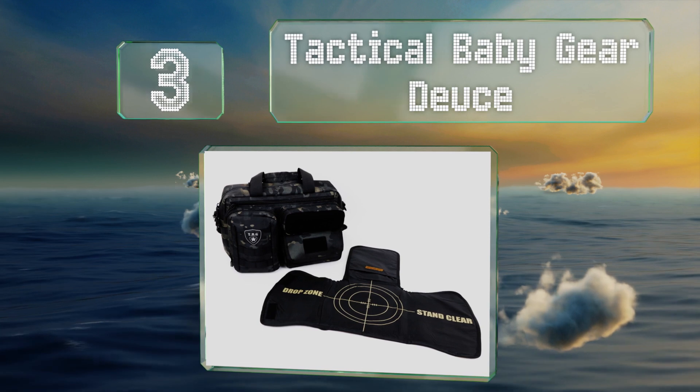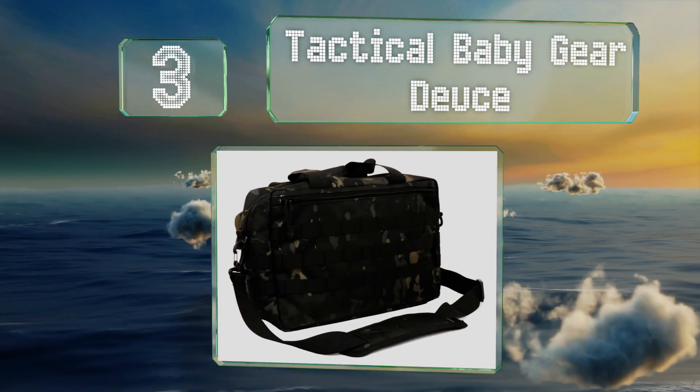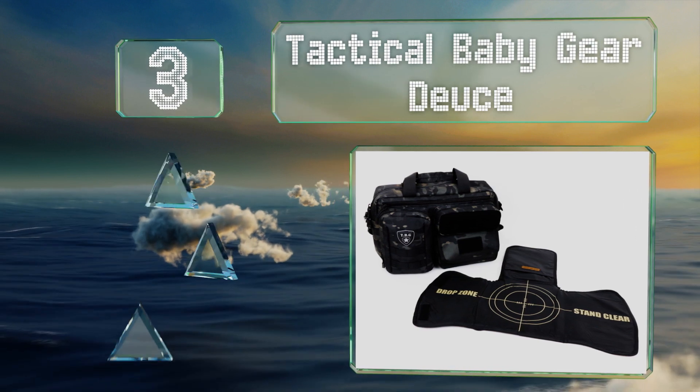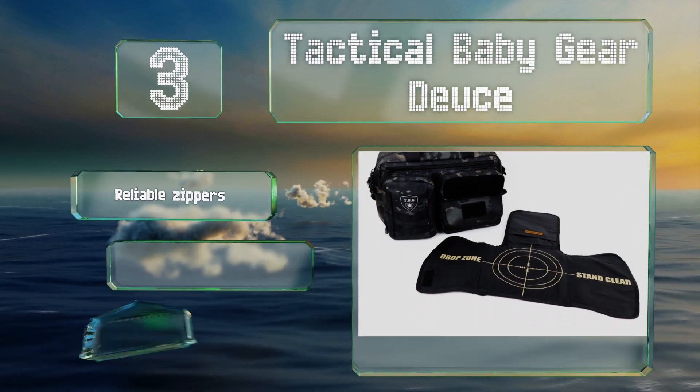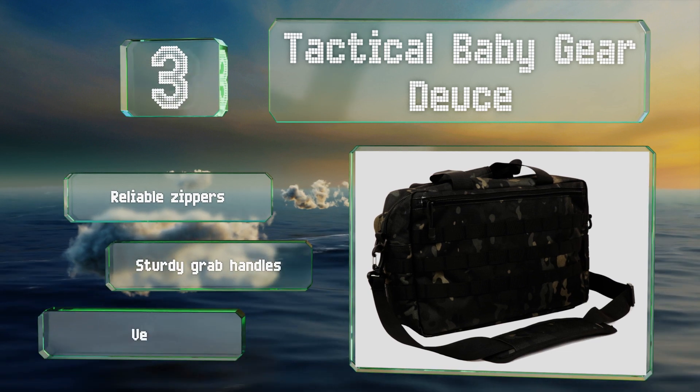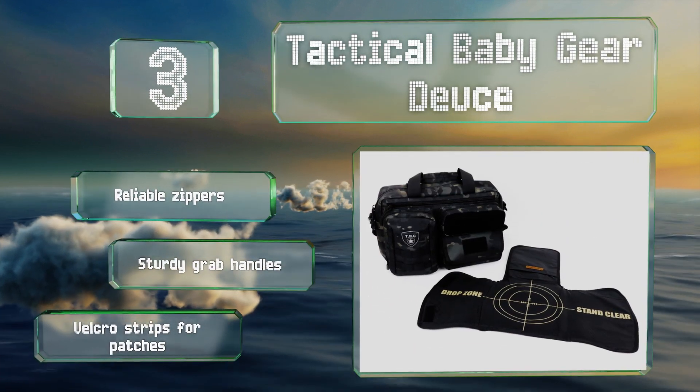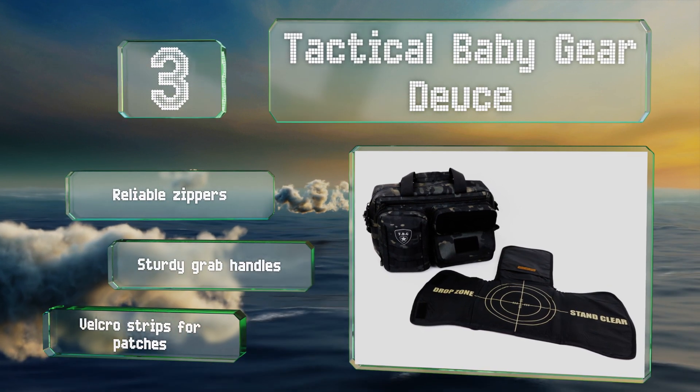Nearing the top of our list at number three, if you feel like you're on a secret mission when you rush a little one into the restroom and flip down the changing table, you'll appreciate the Tactical Baby Gear Deuce. It doesn't look like a parenting accessory and it's a nice gift for law enforcement personnel. It features reliable zippers, sturdy grab handles, and velcro strips for patches.